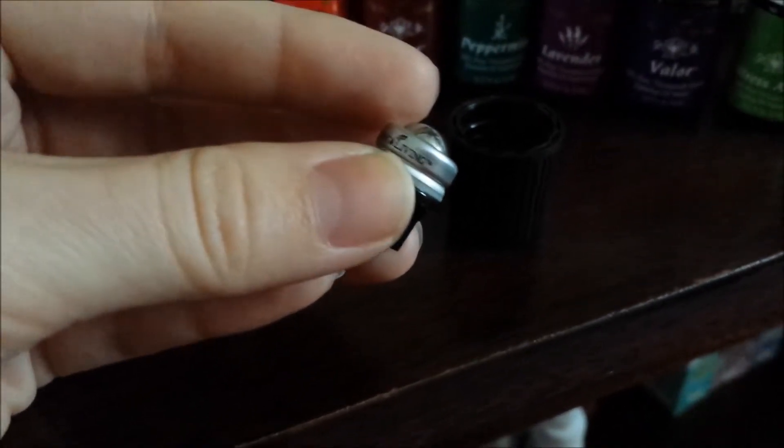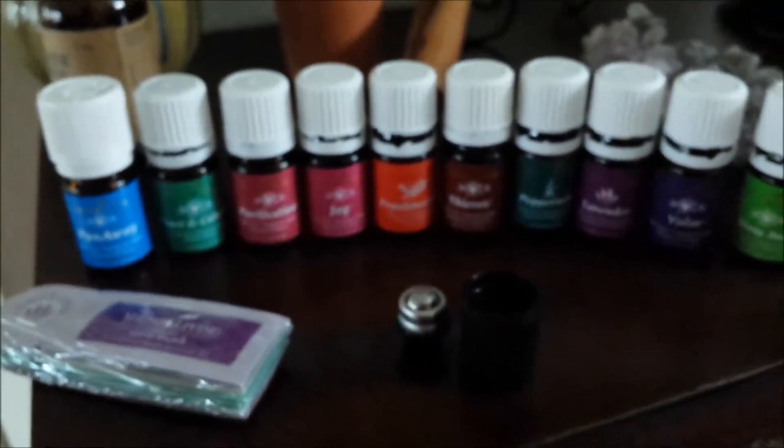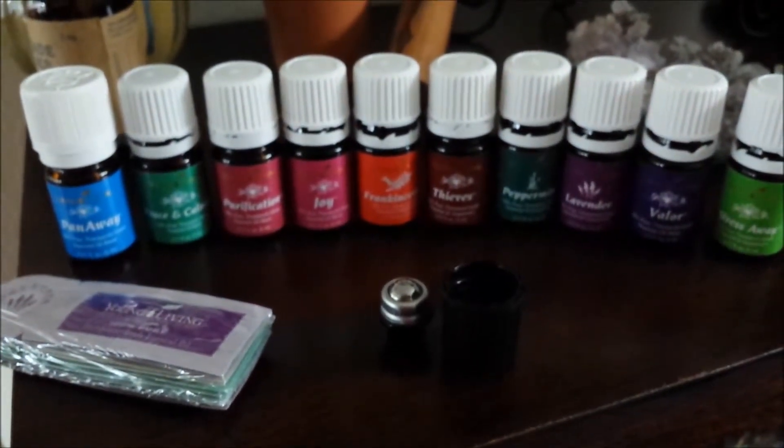You also get this really cool little roll-on attachment, and it goes inside the cap. You can make any of these oils a roll-on if you want, which is super cool.